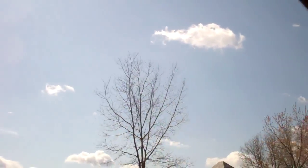Welcome. It's 11:33 and everybody else is inside, but I'm enjoying another beautiful day out here. We're up to 58 degrees.